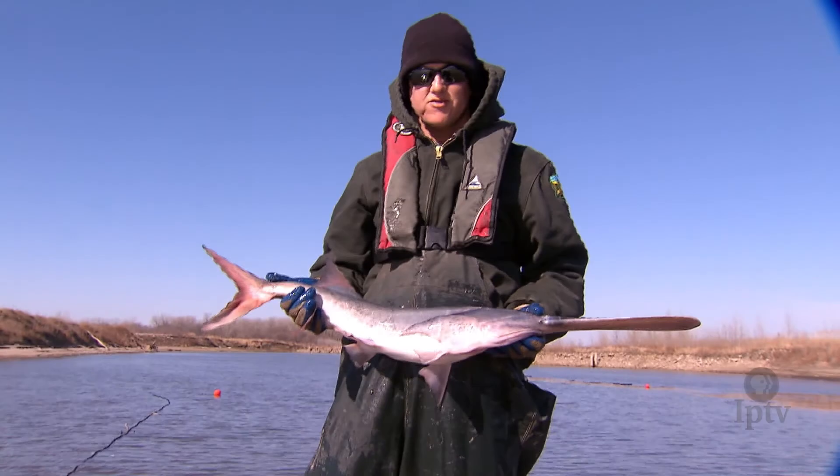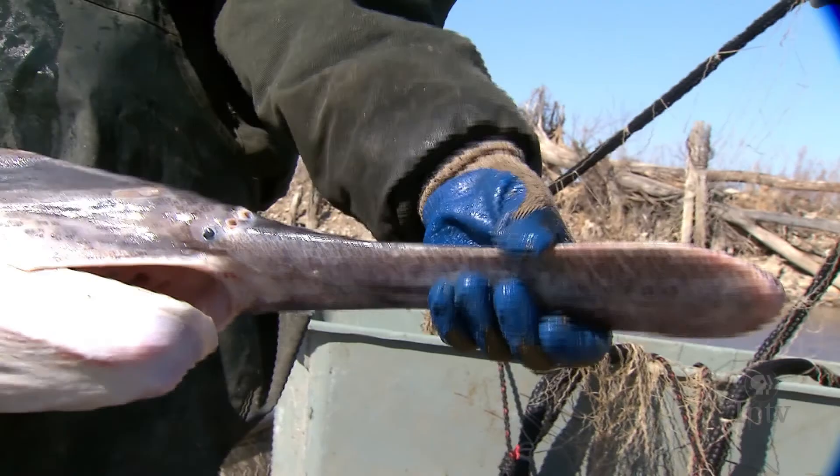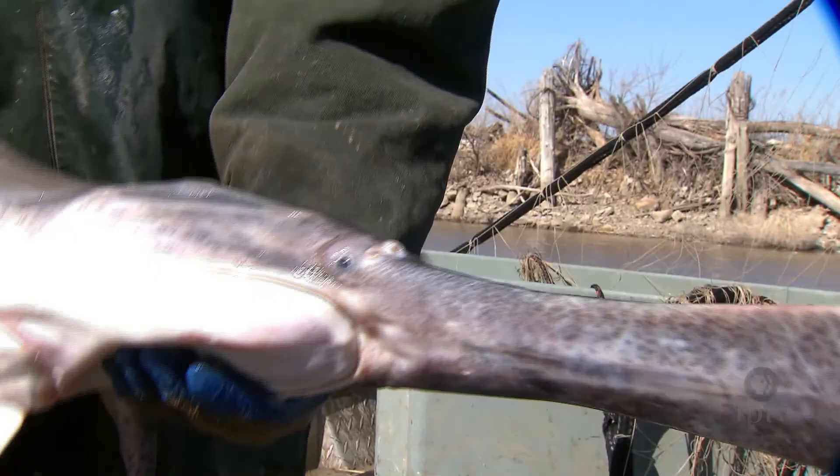One other key characteristic is their tail — they have a heterocercal tail. There are actually no bones in these fish, but it is a pretty solid and hard structure. Inside it's almost a jelly-type structure, and that's part of their sensory system.